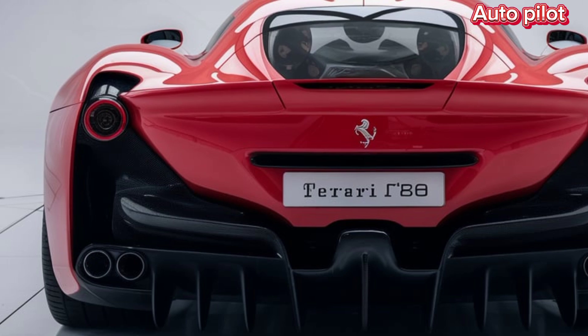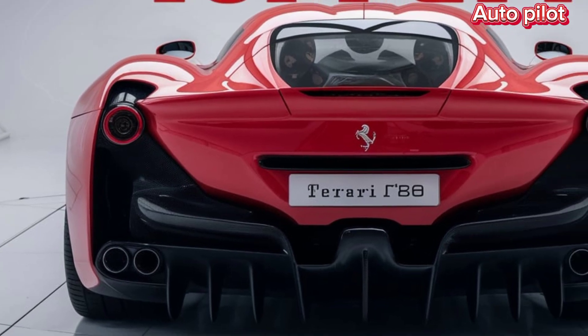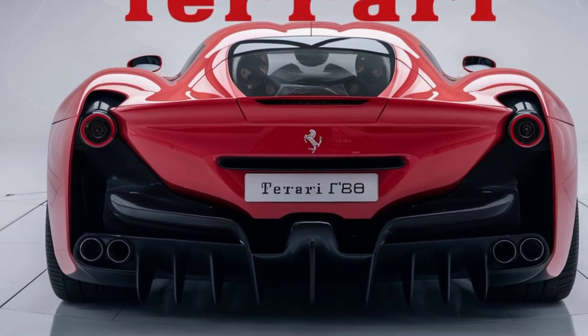That's all for today. Don't forget to like, subscribe, and hit the bell icon to stay updated with all things automotive on Autopilot.